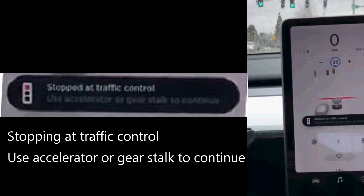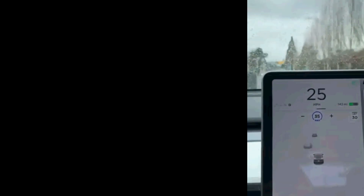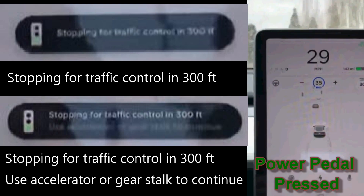The light turns green and the driver presses the power pedal to start. The traffic-aware cruise control takes over and accelerates the car. Next you will see it detect a green light 300 feet out, and it will tell the driver that they must press the accelerator to not stop, which the driver does.